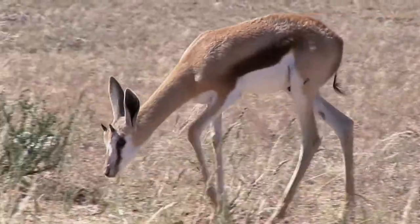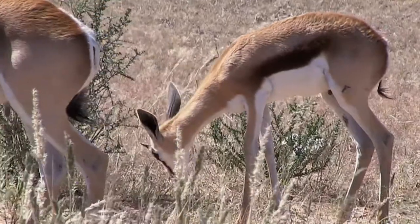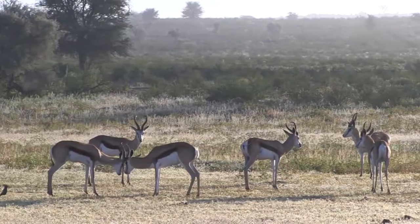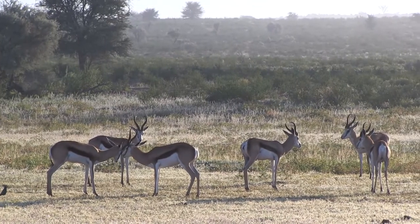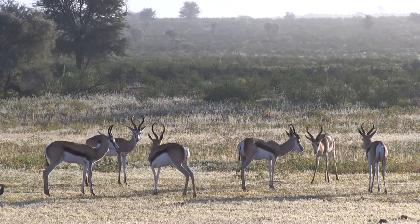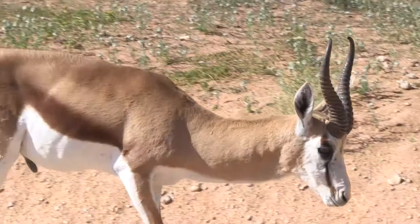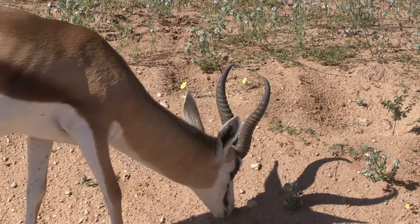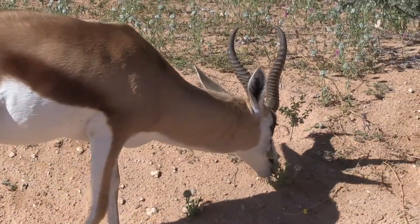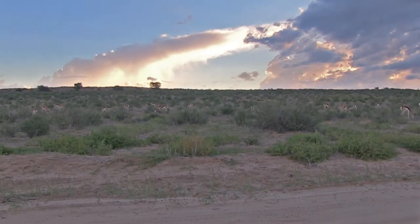Here is a baby springbok. If it is a female, she will stay with her mother for about a year. If it is a male, he will join the bachelor herd in about six months. The springbok are active primarily at dawn and dusk. During the heat of the day, they will often rest in the shade of the bushes or trees. Springbok can meet their water needs from the food they eat and survive without drinking water through the dry season or even over the years. There have been extreme cases where it has been reported that they did not drink any water over the course of their lives.